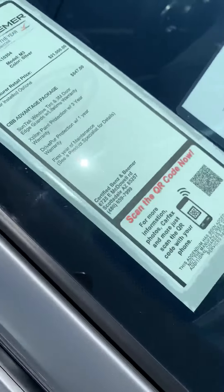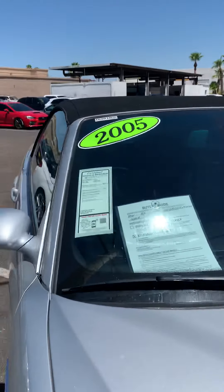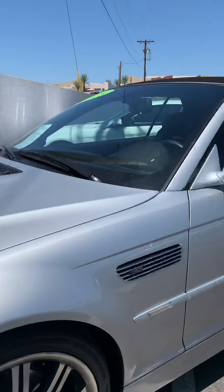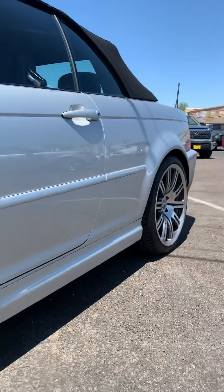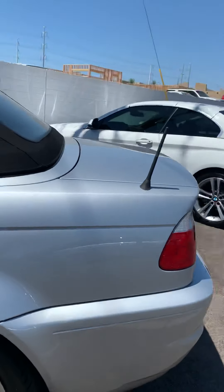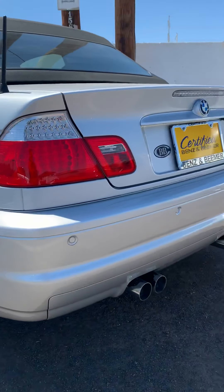All the window seals, the cowling is even in really good shape. Rocker panel has some scuffs. It actually has park distance control.